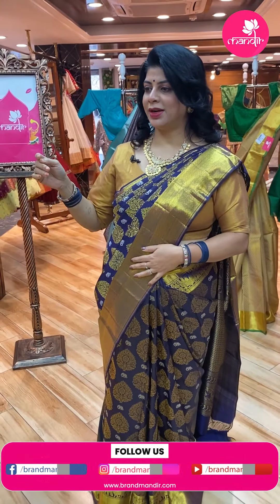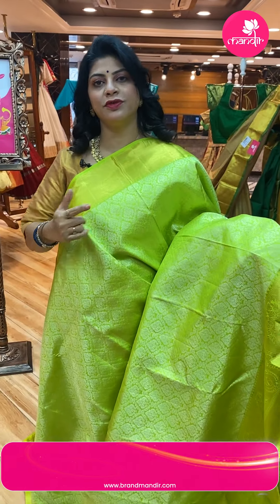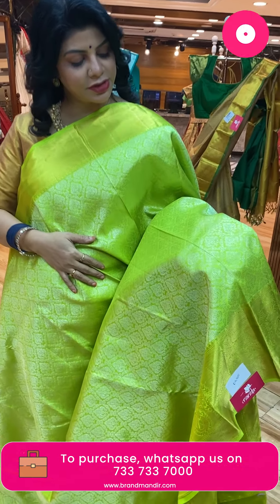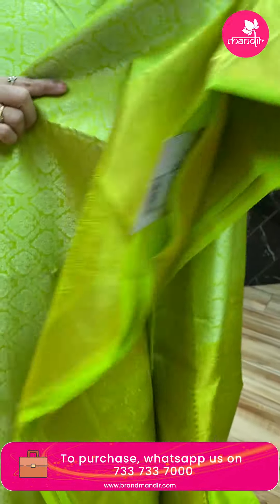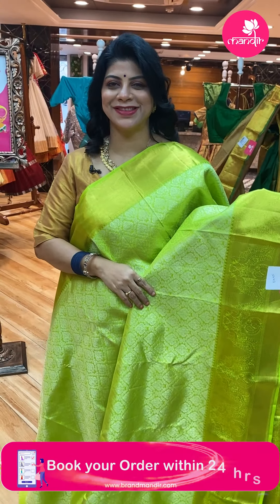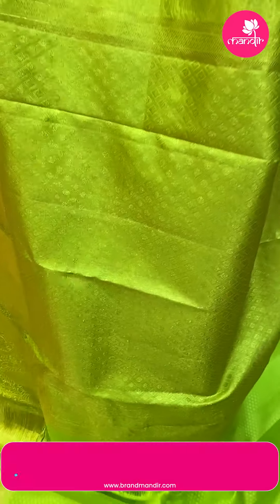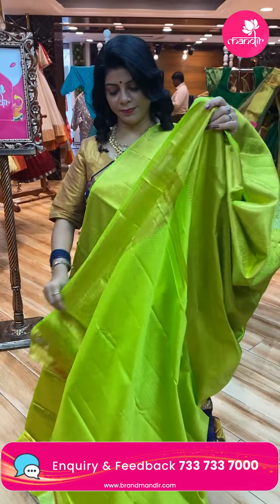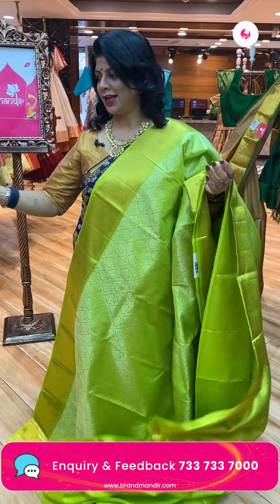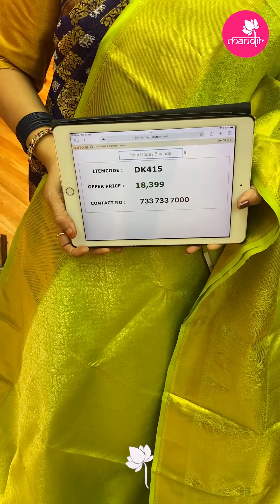Next saree — parrot green, actually a fluorescent green. Frost curvy checks with vines and florals. Border cross kaddi with peacocks, paisley leaves, and florals. Pallu has cross checks in diamond-shaped florals and peacock border. Blouse is self with border. Price is ₹18,399. Code is DK415.